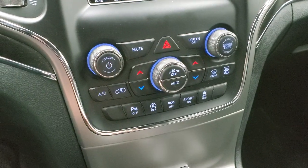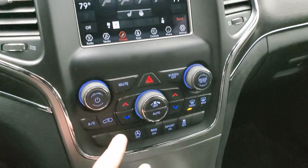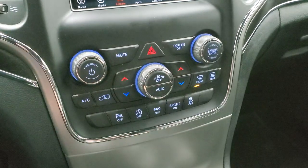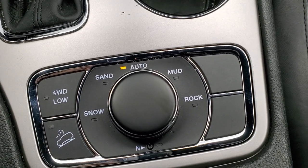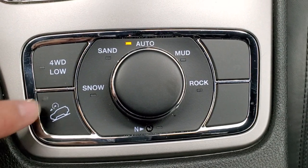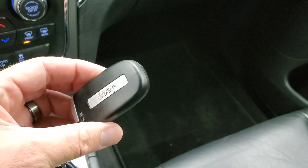Climate controls are down here, though you can also control them up on the radio. You do get dual climate controls. Down here are your volume and tune controls, parking sensors, start-stop capability, eco mode, sport mode, and stability control. This one has the Quadratrac 2 system which gives you selectable terrain modes: snow, sand, auto, mud and rock. It also has a neutral setting for flat towing, downhill assist control, and four-wheel drive low. It has the 8-speed automatic transmission with the mechanical shifter and keyless entry with remote start.